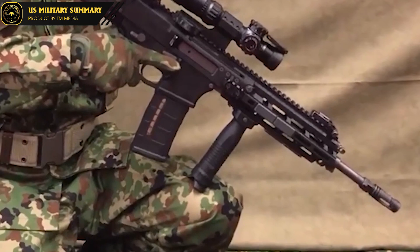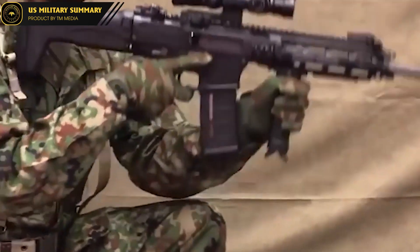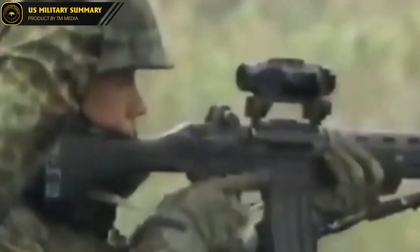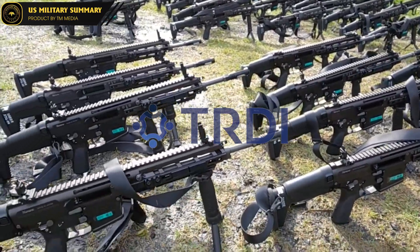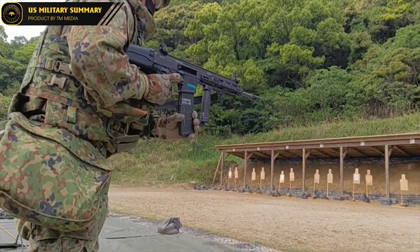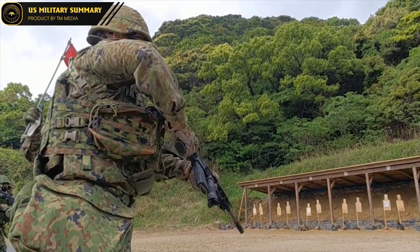The development of the Type 20 began in the early 2010s, with the goal of creating a machine gun that could match or exceed the capabilities of the latest weapons used by other advanced militaries around the world. The project was led by the Technical Research and Development Institute (TRDI), a division of the Japanese Ministry of Defense responsible for developing new weapons and technologies for the JSDF.